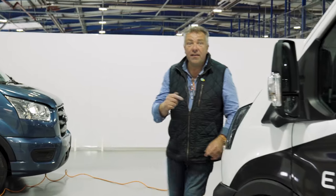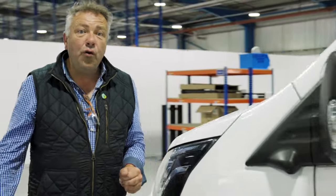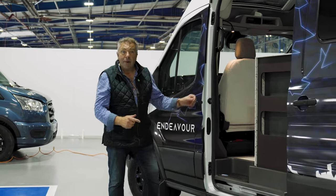The first thing to note about this campervan is it looks rather different under the bonnet. That's because this has been built on the Ford E-Transit. Bailey are one of the first UK manufacturers to build a fully electric campervan. We're going to drive it in a minute, but let's take a look and see what Bailey have done in the back.